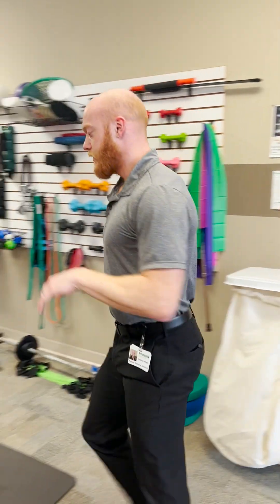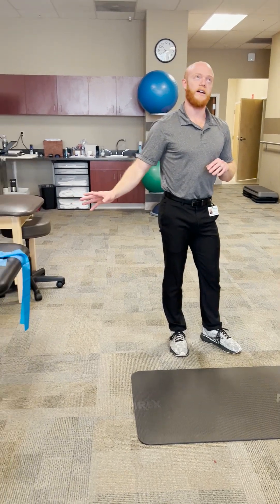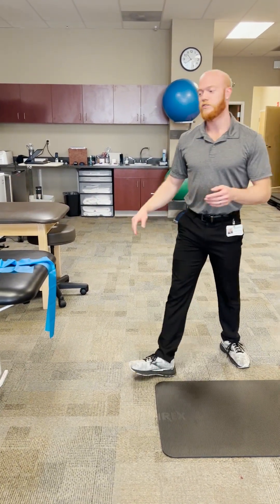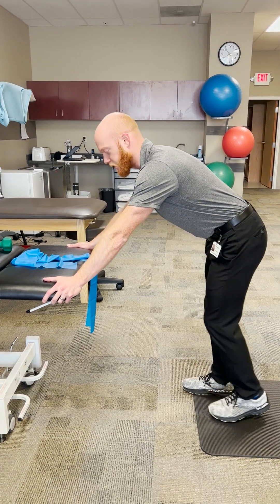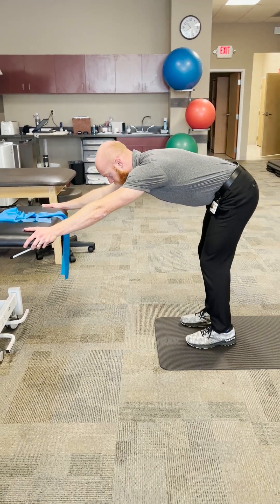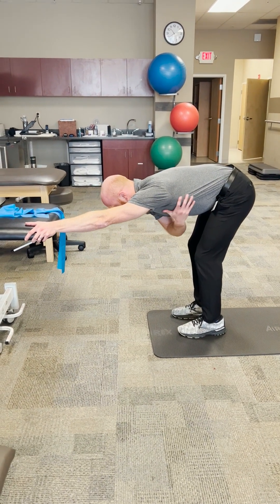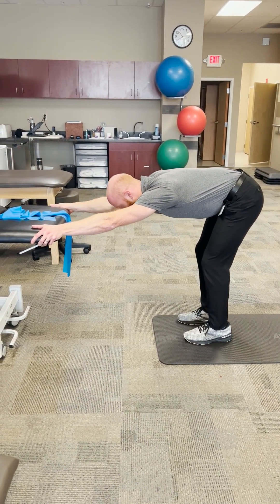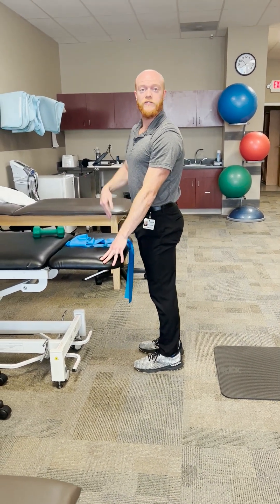For some of the mobility exercises, if you have something like a countertop or a table to hold on to, these are called walkouts. You hold on to the countertop and walk back, letting your head fall down until you feel the stretch right underneath the armpit area, then back up. That one can also be ten seconds for ten times.